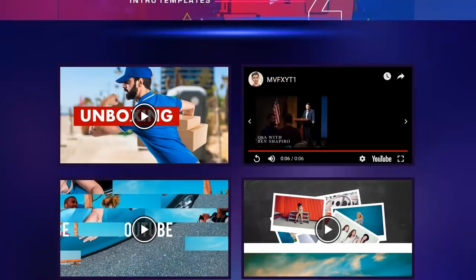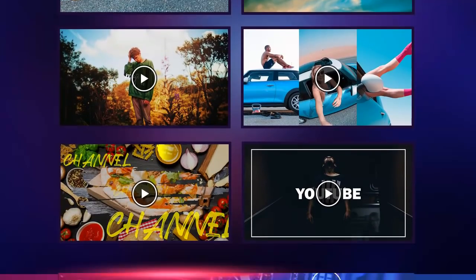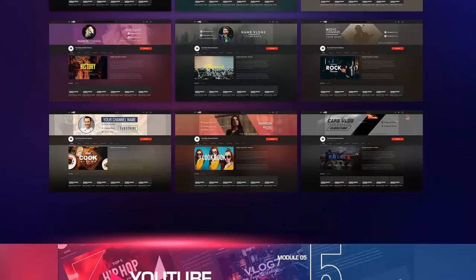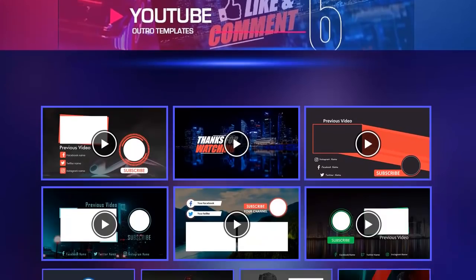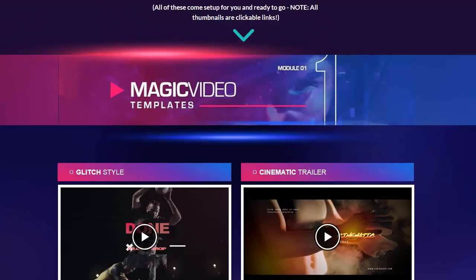That's just one of tons of video templates that you get with this product. It's called Magic Video FX 4.0. These are some of the templates — there's tons of stuff. You've got motion, you've got YouTube channel art, you've got thumbnails, you've got outro templates, and back up here there's some pretty cool ones too.